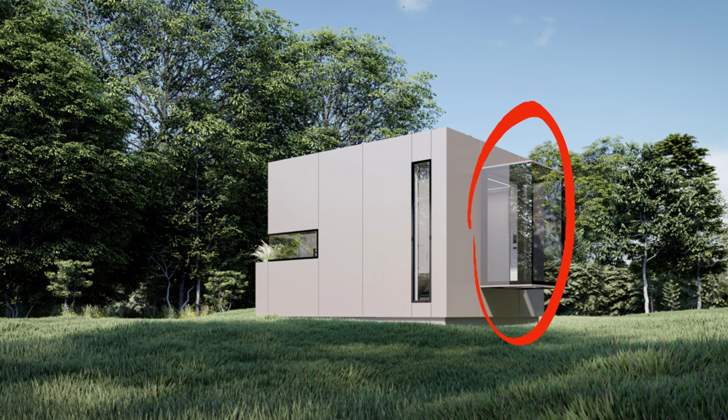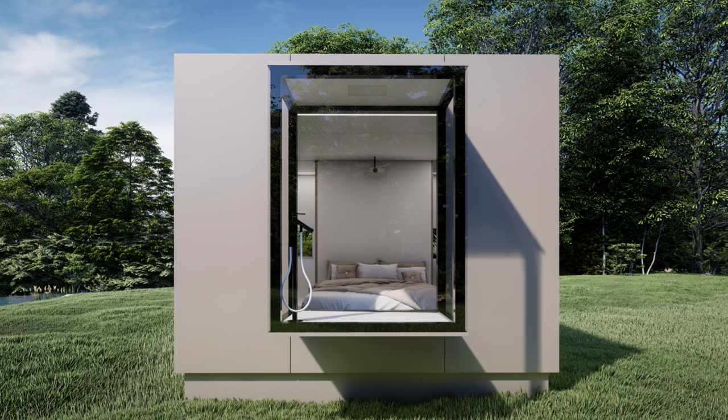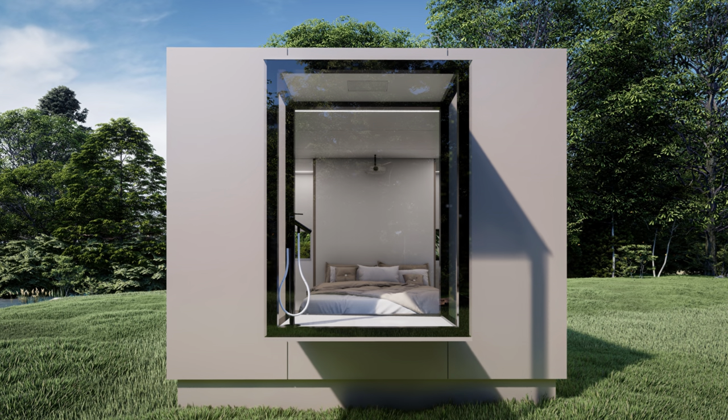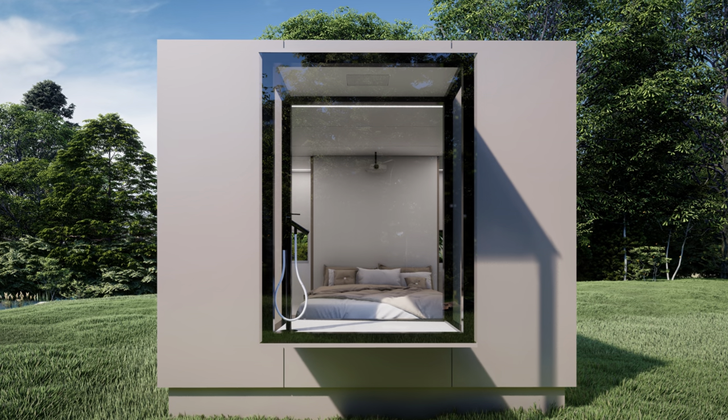The glass bay window located in the bedroom also houses the shower and is equipped with smart glass to allow light to pass through or ensure privacy depending on the time of use. Back up the truck — a bay window that doubles as a shower! Just when you thought you'd seen it all. That would take some getting used to. I think this is a cool feature, especially if you can see outside while you're in there, but I'd be checking the outside to make sure you can't see in before jumping in.